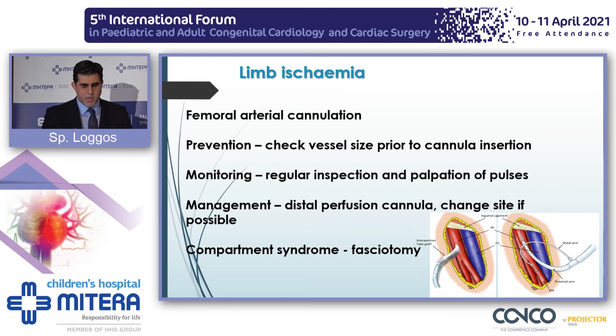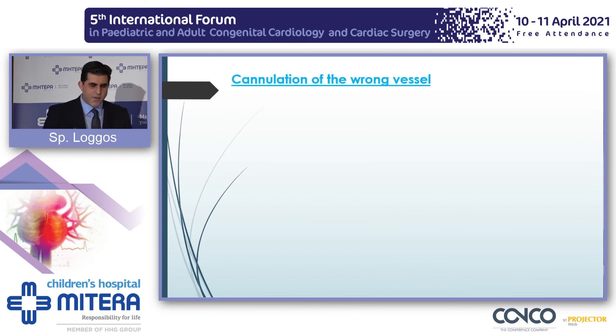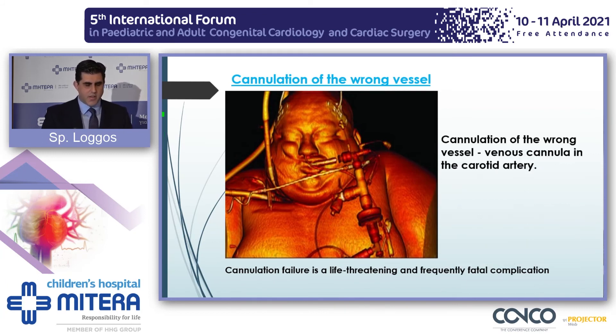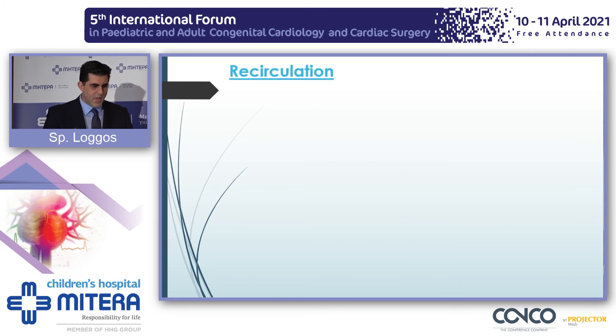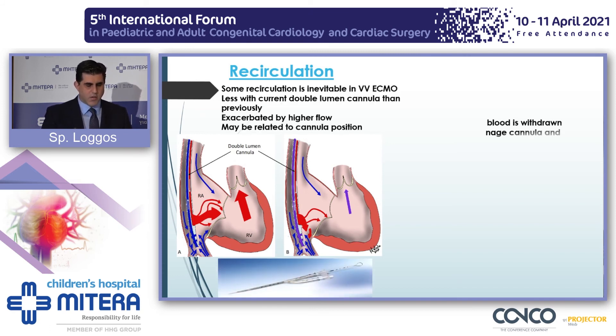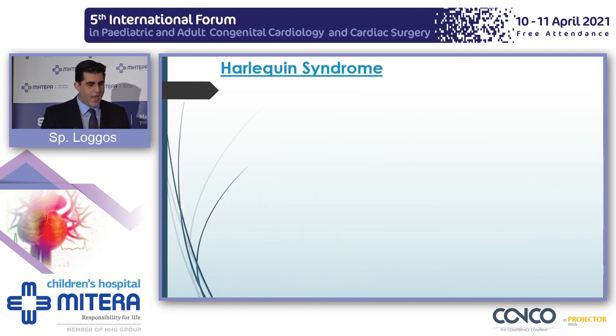It is very rare that vascular colleagues need to be involved for fasciotomies or other surgical interventions. Cannulating the wrong vessel can happen — it's a lethal, life-threatening complication. Here is a venous cannula in the carotid artery, and here is an arterial cannula in the left femoral vein. Recirculation is unique to VV ECMO, where highly oxygenated blood, instead of supporting the lungs, is withdrawn by the venous side of the VV cannula, providing suboptimal support. You might consider changing cannulas, correcting volumes, and if needed, changing to a VA configuration.